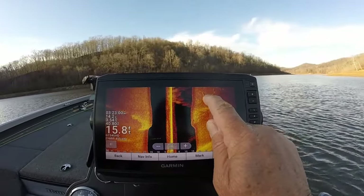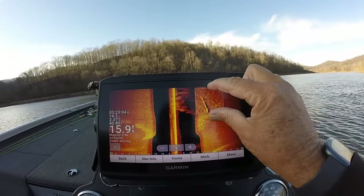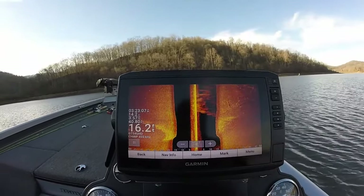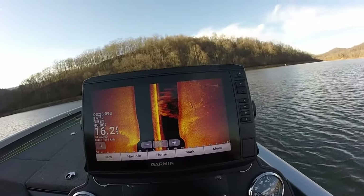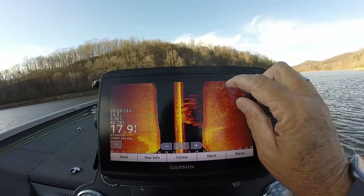You can see some little pieces of wood and things down here. It's got a little bit of crappie on them. Keep idling through here — all these little pieces of wood right here on the creek channel. Here's a real good example here.